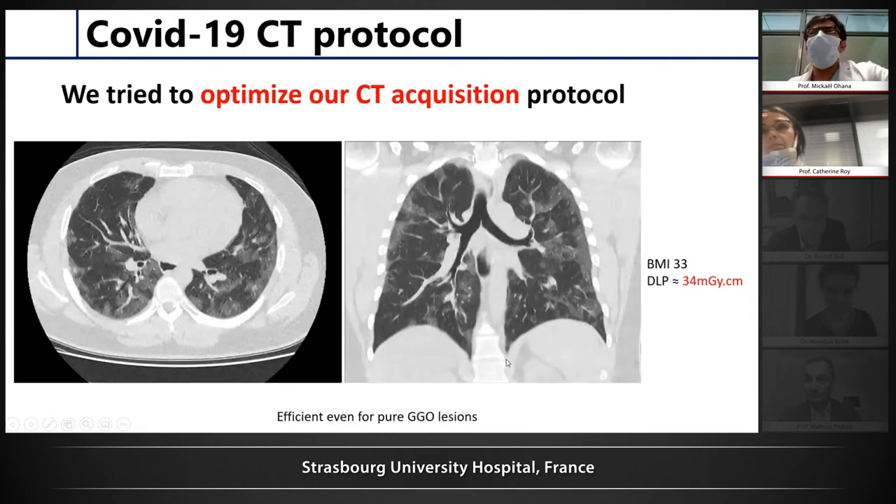This is an example of the image quality we get. This was a young patient, 35 years old, BMI about 33. We managed to get a DLP of 34 with very good image quality. Even though it was only pure ground glass, we were perfectly able to see it. So this is empirical, but I think it is working quite well.